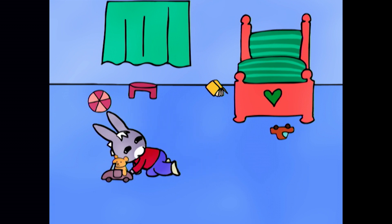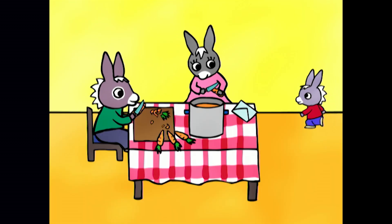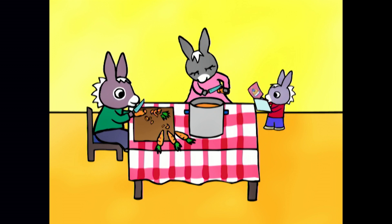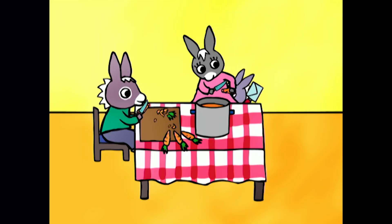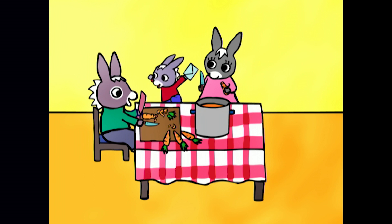Tro-Tro, there's a letter for you. A letter? For me? Wow wee, a letter just for me. Where is it? Where is it? There on the table, my little Tro-Tro. That's a big letter. Oh, and it's very pretty as well. Quick Daddy, what does it say? Dear Tro-Tro, you're invited to my birthday tea party. Signed Zoe.